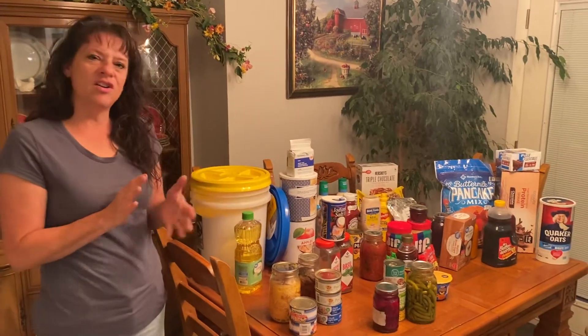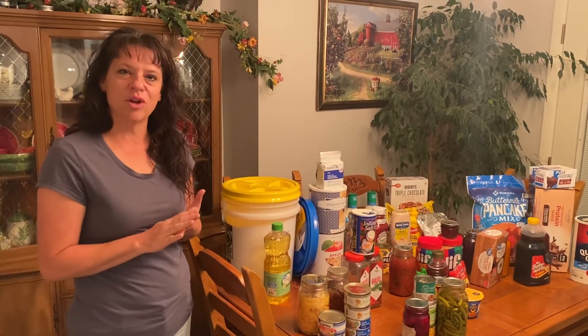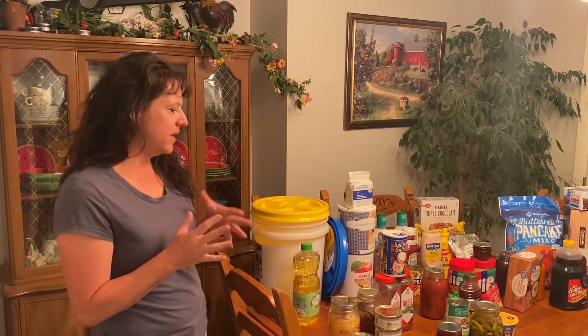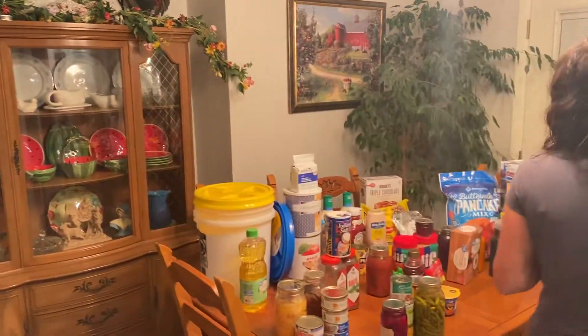If you are not familiar with how to use wheat, barley, oats, or whatever, don't put those in your long-term food storage. For long-term food storage you want to have things for breakfast, lunch, and dinner — that's kind of what I've put out here, so I'll start over here with breakfast.